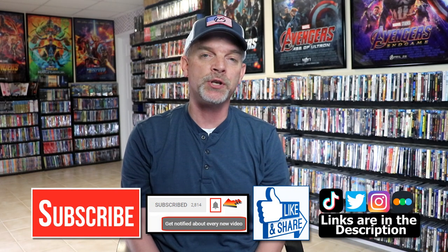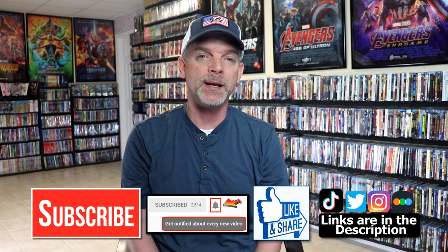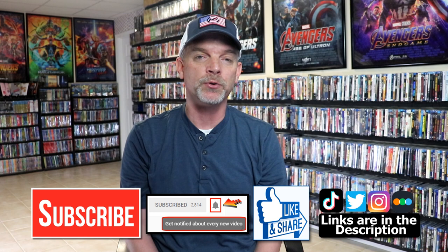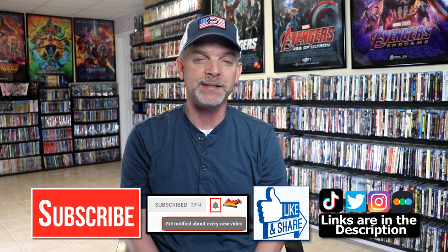If you haven't subscribed to my channel, I'd really appreciate it if you would subscribe. Please remember to hit that notification bell so you can be notified every time I upload a new video. I'm on Instagram, TikTok, and Twitter, and if you'd like to find out what I've been watching, you can find me on Letterboxd — links are below. Thanks again for watching and we'll see you next time.